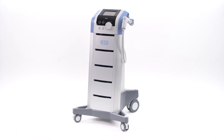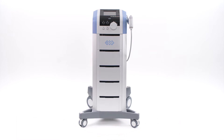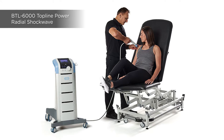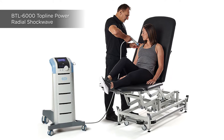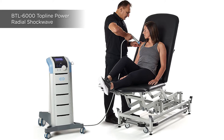A leader in shockwave therapy and electrotherapy, BTL has developed one of the most advanced and easy-to-use radial shockwave devices. The BTL 6000 Topline Power Shockwave is an accessible, affordable and efficient shockwave unit and is one of the most powerful and compact devices on the market.